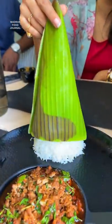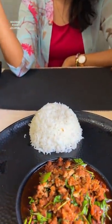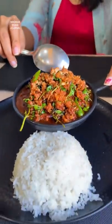Next, Thai chicken stir fry with basil. This is very spicy — try it. But the rice portion is less.